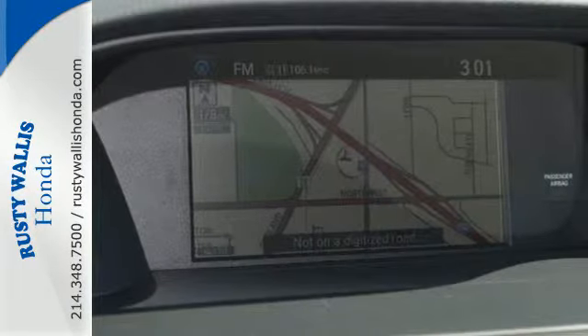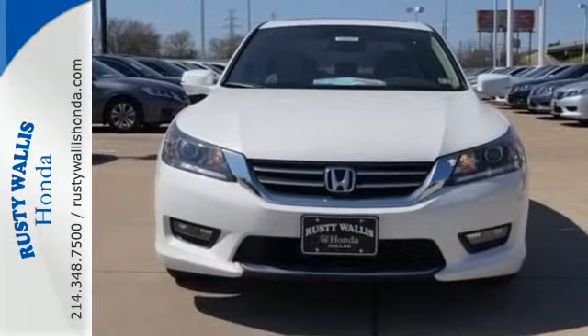Year after year the Accord is showered with awards and praise. Come see why today.